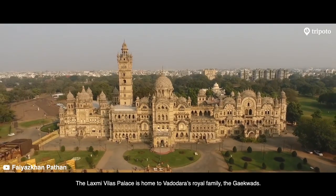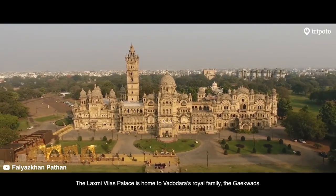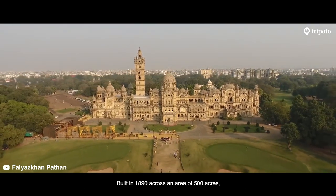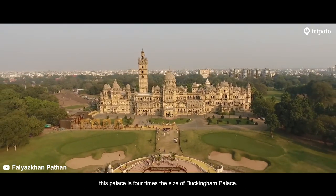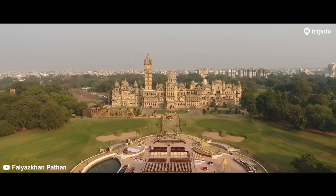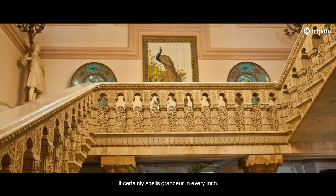The Lakshmi Vilas Palace is home to Vadodara's royal family, the Gaikwads. Built in 1890 across an area of 500 acres, this palace is four times the size of Buckingham Palace. It certainly spells grandeur in every inch.